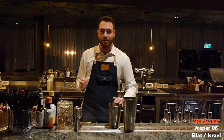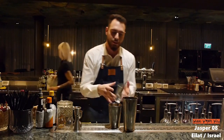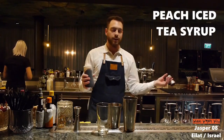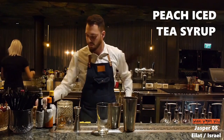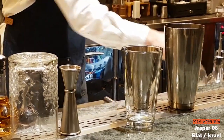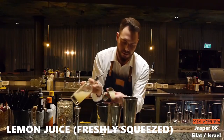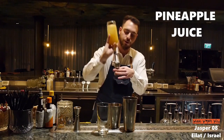We're starting with a little bit of peach iced tea syrup — nothing too much — cucumber syrup, freshly squeezed lemon juice, it's very important, and some pineapple juice.